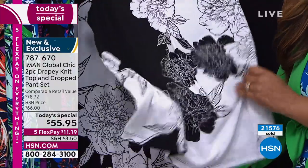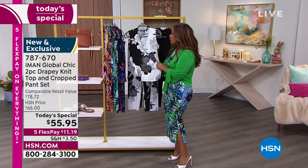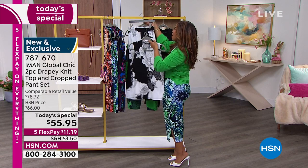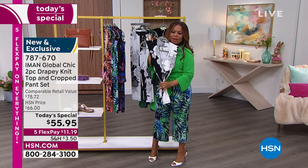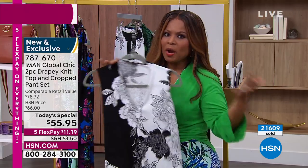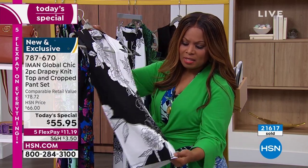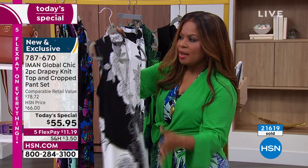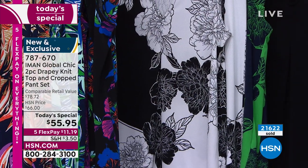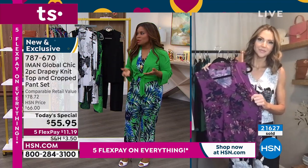Look at how pretty this is — it can be dressed up beautifully to wear to a wedding, a wedding shower, or a baby shower. You could take that top and wear it with a black pencil skirt and a beautiful pair of pumps or heels. So yes, you get the two pieces, but you can wear them separately with other things — casual or dressed up. Easy care — wash and wear, all stretch, and an incredible value. This is our today's special from Iman, with everything on five flexible payments for the weekend.